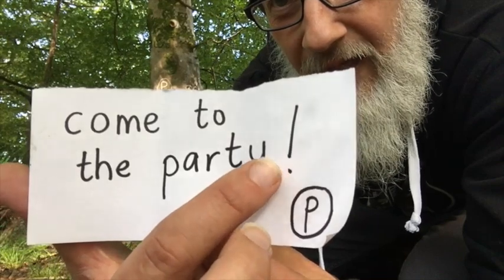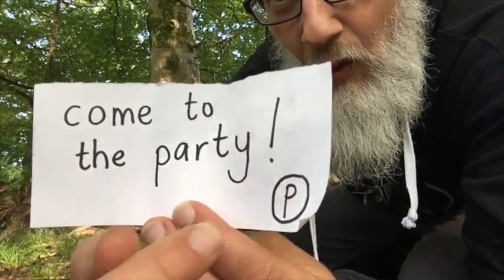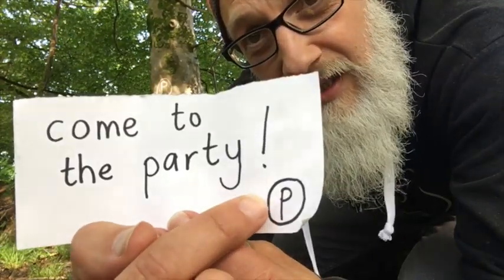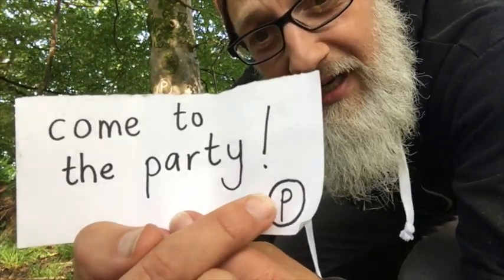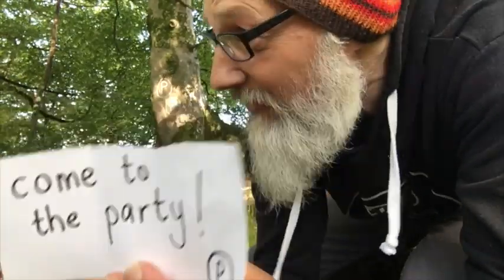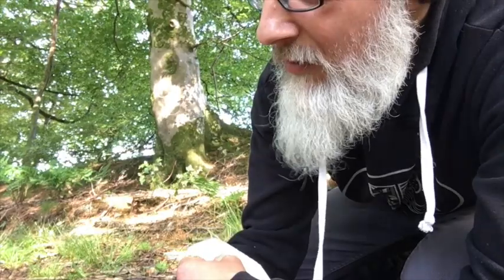And look — there's that secret symbol from last week: the exclamation mark! But also a secret letter — it's from whatever character it is whose name begins with 'P'. Come to the party! So someone's having a party, Bonnie. I wonder who it can be.